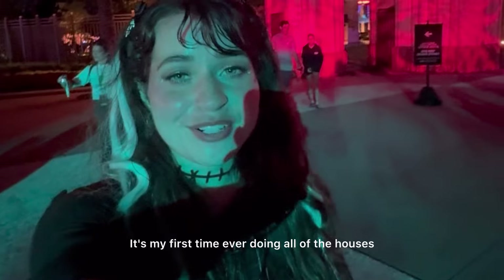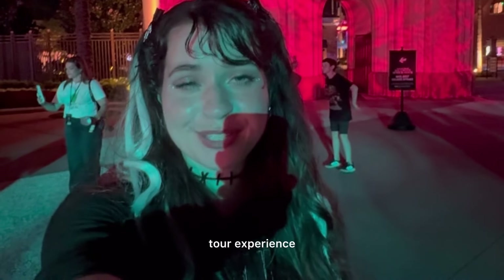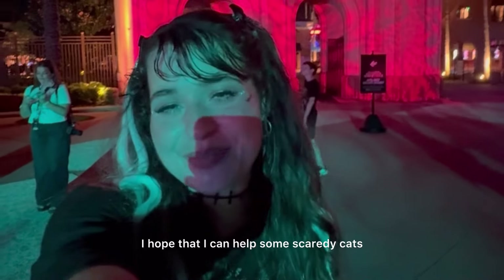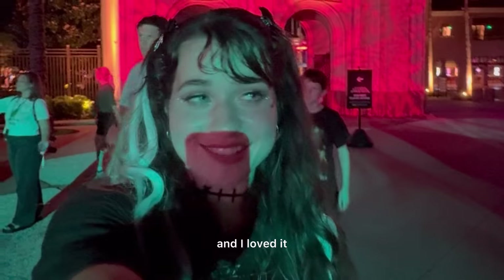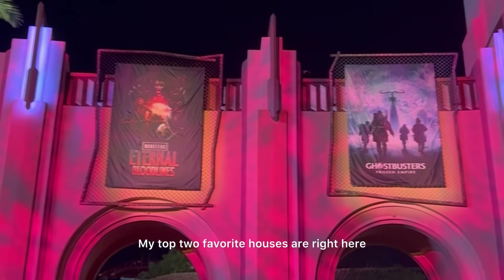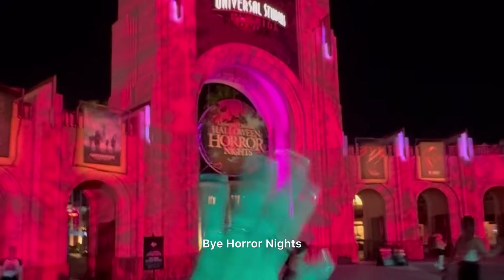It's my first time ever doing all of the houses and all of the scare zones, and I loved the RIP tour experience. Thank you so much Universal for having me. I hope that I can help some scaredy cats feel brave enough to come do Horror Nights, because I am a self-proclaimed scaredy cat and I loved it. Just get some earplugs and you'll be fine. My top two favorite houses are right here side by side on the entrance, next to the two I would rank as the scariest. Bye, Horror Nights!